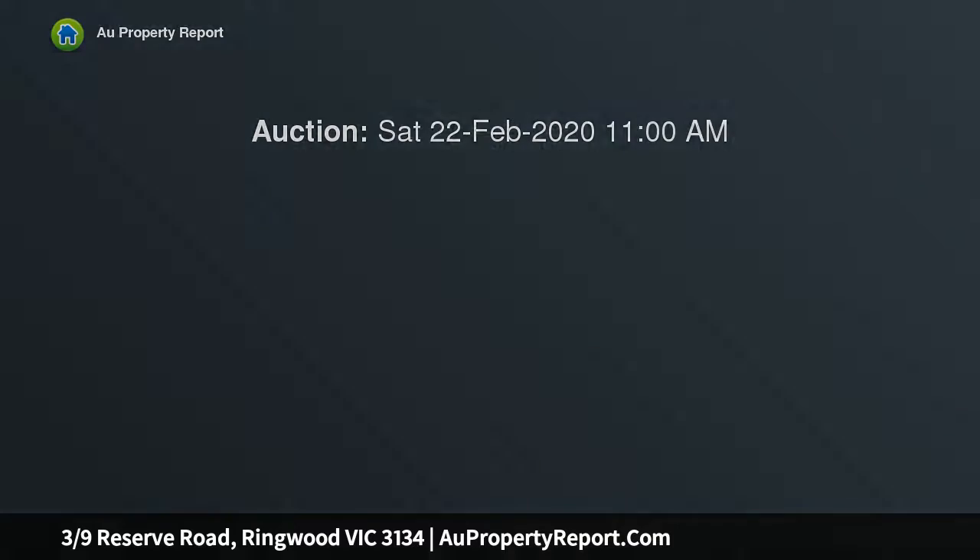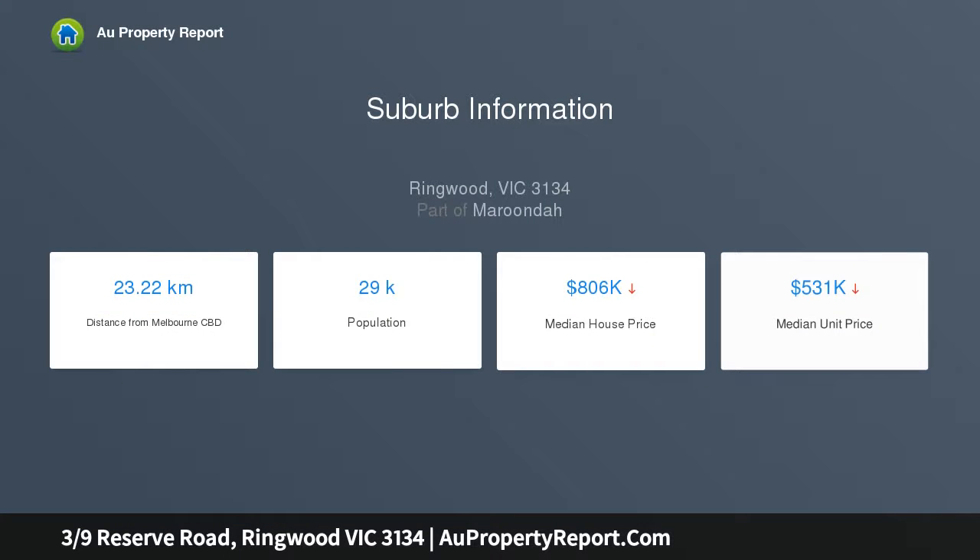With a first-class entertaining area set amongst lush gardens and a sun-drenched terrace capturing stunning treetop views, this magnificent family home is designed to host memorable gatherings in a sought-after enclave adjoining Mullum Mullum Creek Trail, nestled in a quiet cul-de-sac.